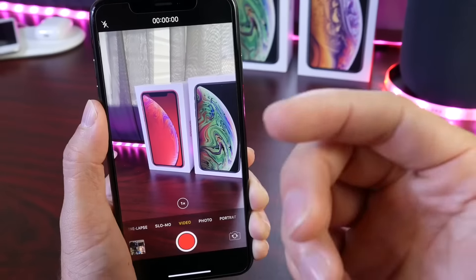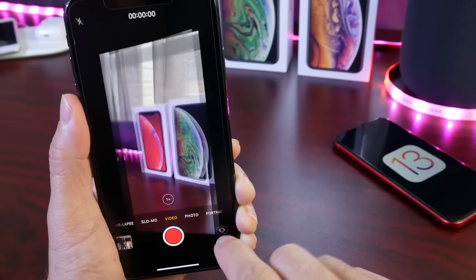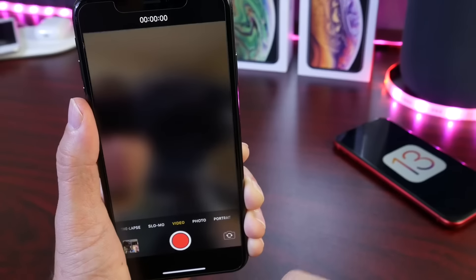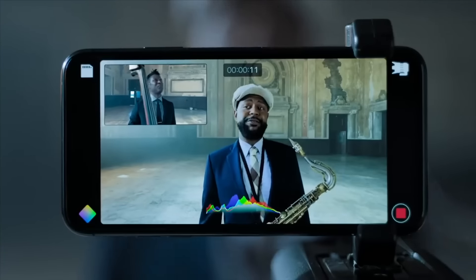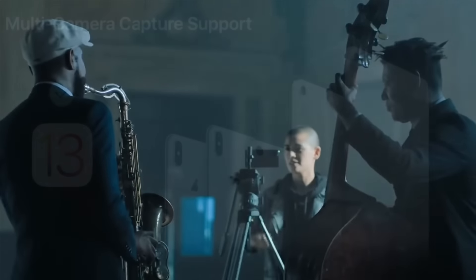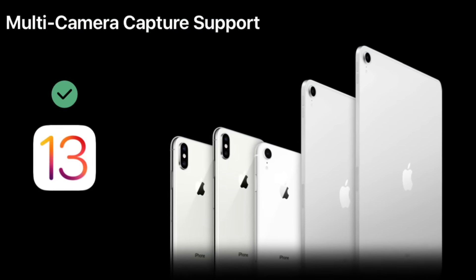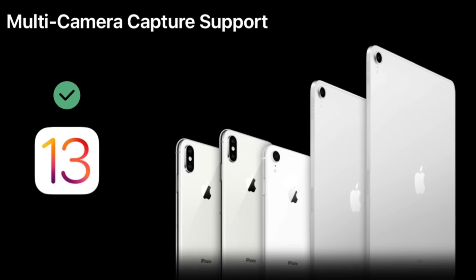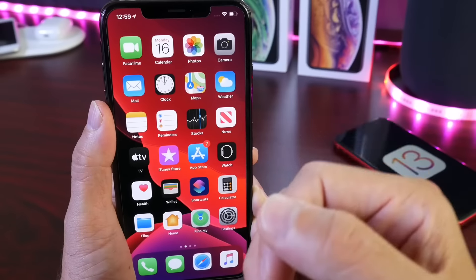This also works with video capture, not just photos. While recording a video, you can switch to the front camera as your main camera, or use the rear camera as the main one and have a picture-in-picture view in one corner, depending on which camera you want as the primary source. This feature will be coming with iOS 13 for the iPhone XS, iPhone XS Max, iPhone XR, and the iPad Pro 2018.